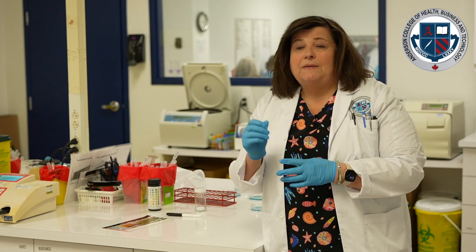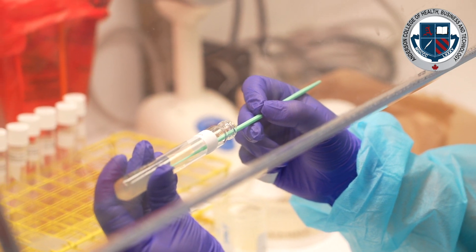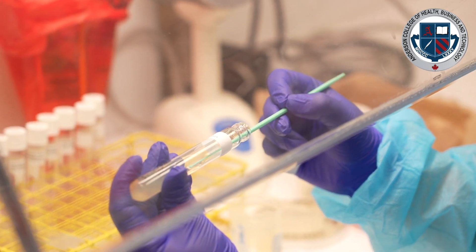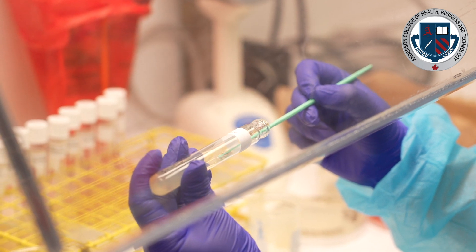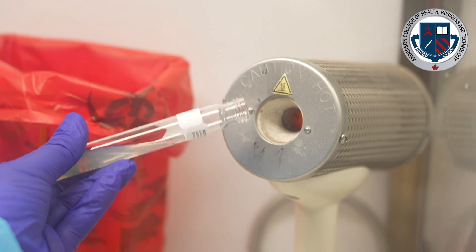Here you can see we have a urinalysis analyzer out because the class is doing that right now. Students use a dipstick to check for blood, ketones, or bacteria in the urine, and we teach them how to process that. There are lots of different body fluids we cover in that module.